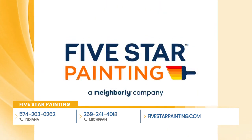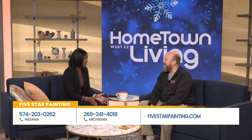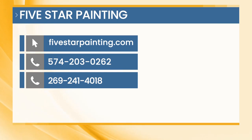Thank you so much, Anthony, for joining us today. I feel like it was magic, actually. For more information, you can visit Five Star Painting's website at 5starpainting.com. You can reach their Indiana phone number at 574-203-0262 or their Michigan phone number at 269-241-4018.